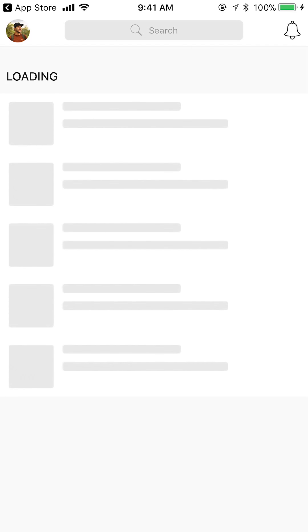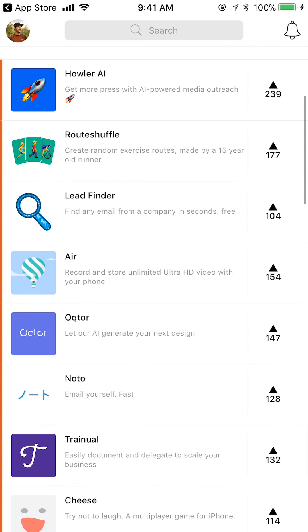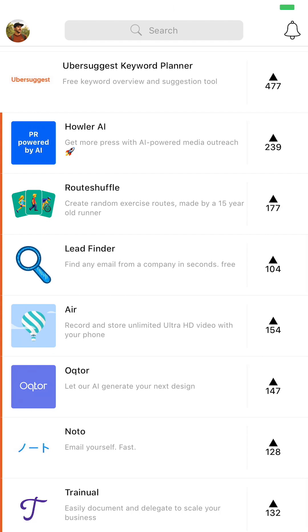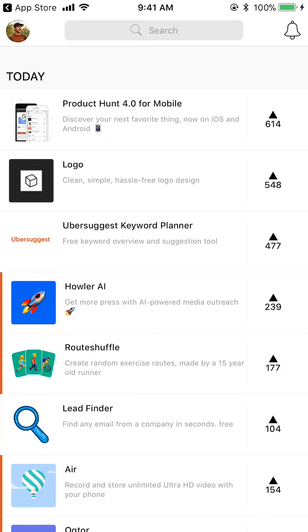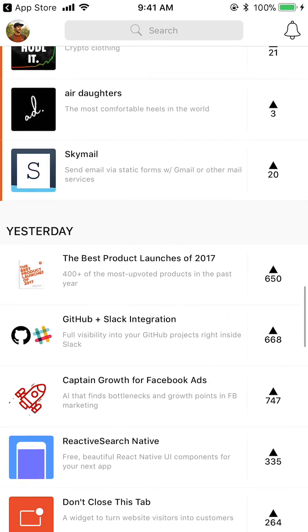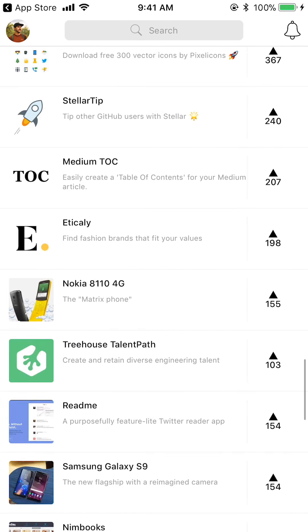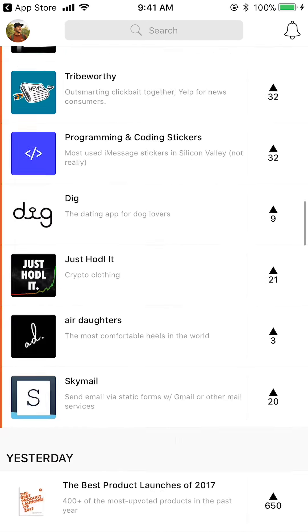Let's go ahead and open up Product Hunt. Here we have the new Product Hunt design — the completely rebuilt app. You can see I've looked at a few products on top. Right away there's an orange line along the left side of the screen; once you look at something that orange line will go away. Here are all the new products for today, and if we scroll down you can see products from yesterday, the day before, and so on.